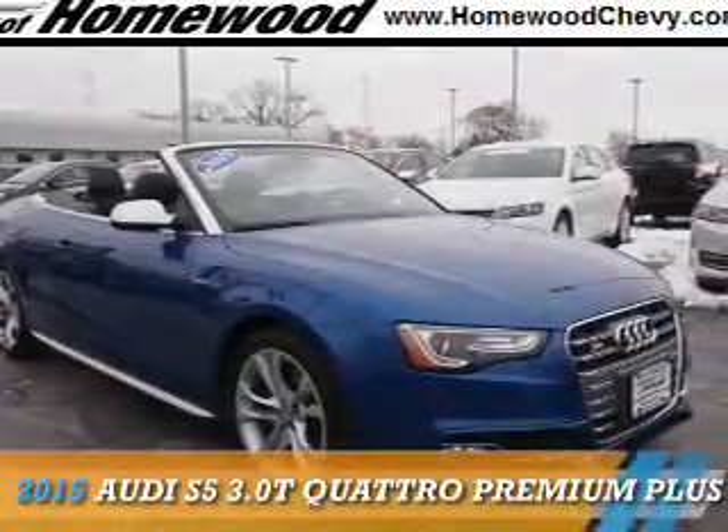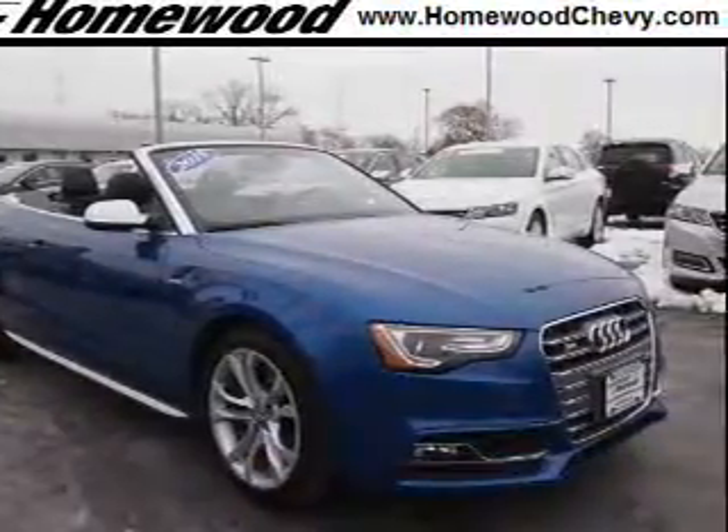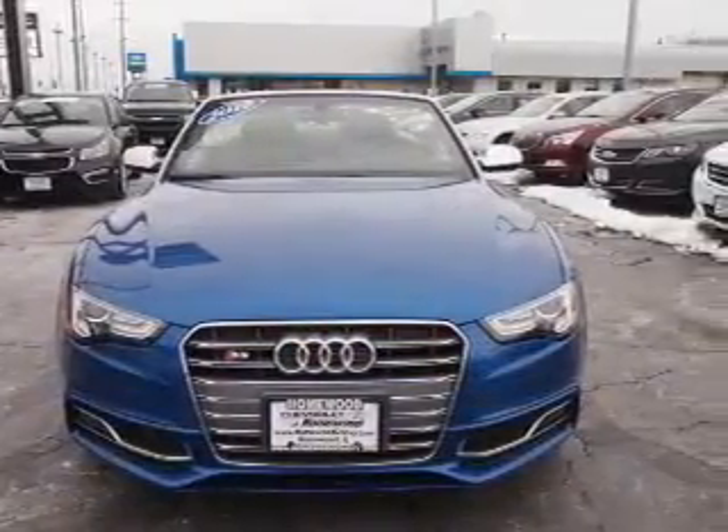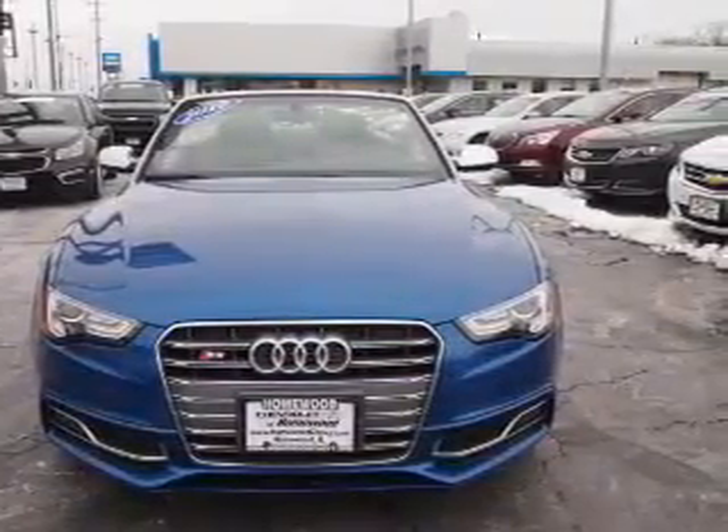Presenting the 2015 Audi S5. It's powered by all-wheel drive, a 3-liter, 6-cylinder engine, and an automatic transmission.